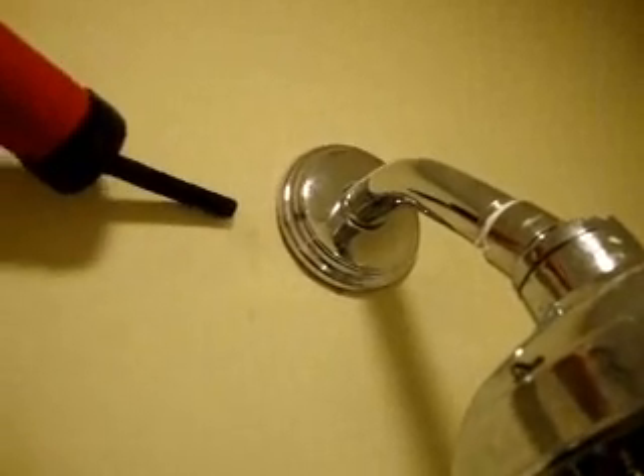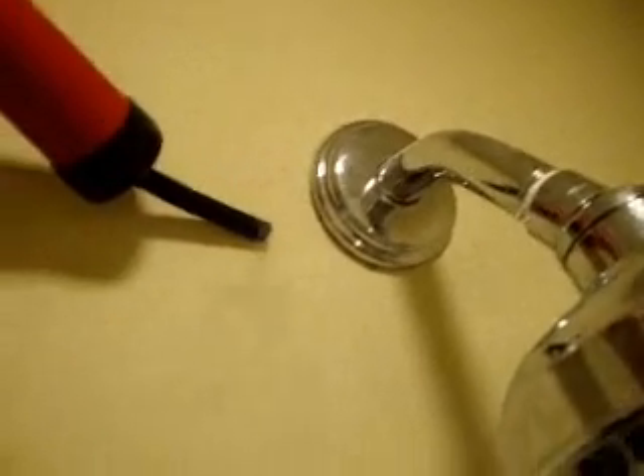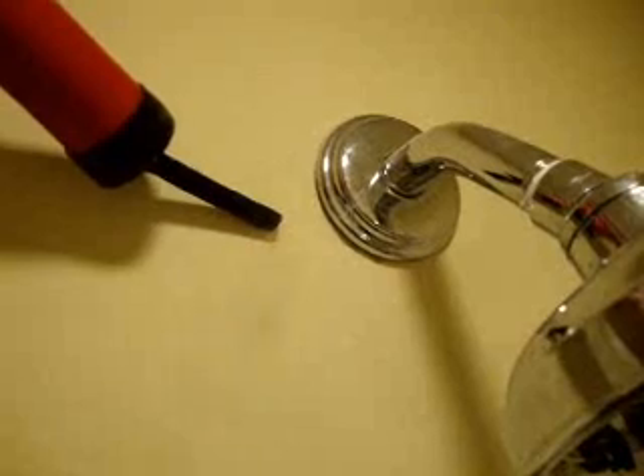This is the shower head on the third floor, an interior wall. We have air infiltration coming up through the walls.